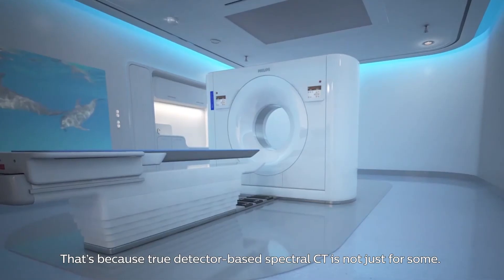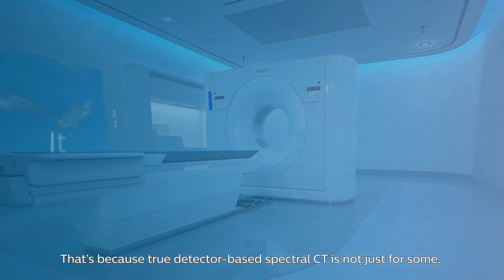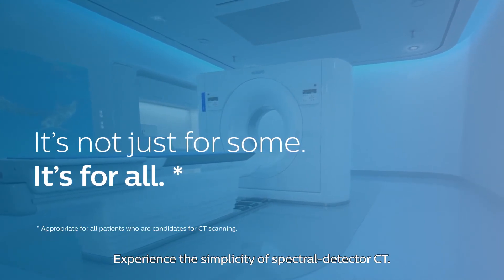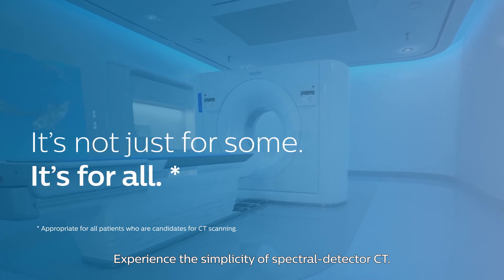That's because true detector-based spectral CT is not just for some — it's for all. Experience the simplicity of Spectral Detector CT.